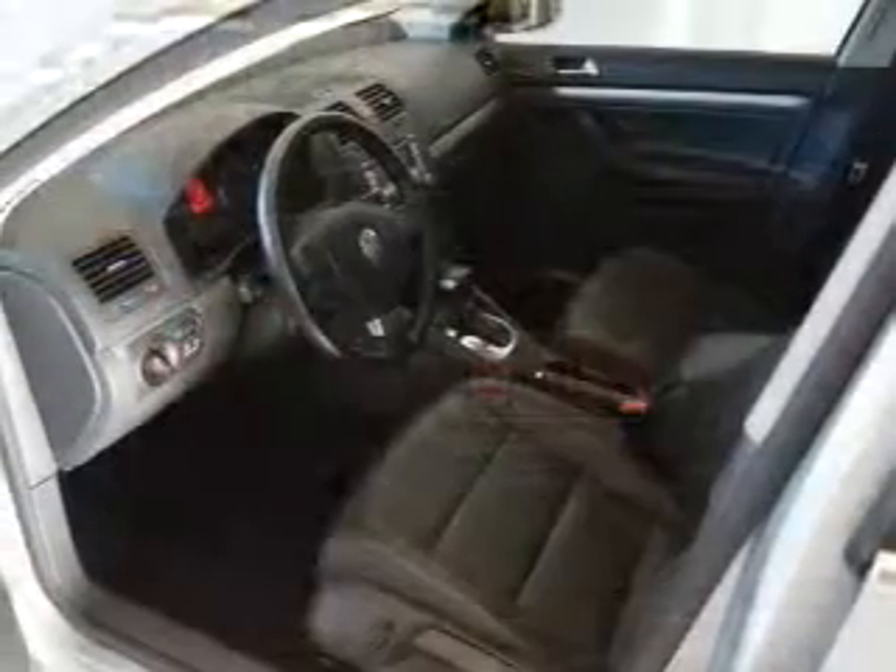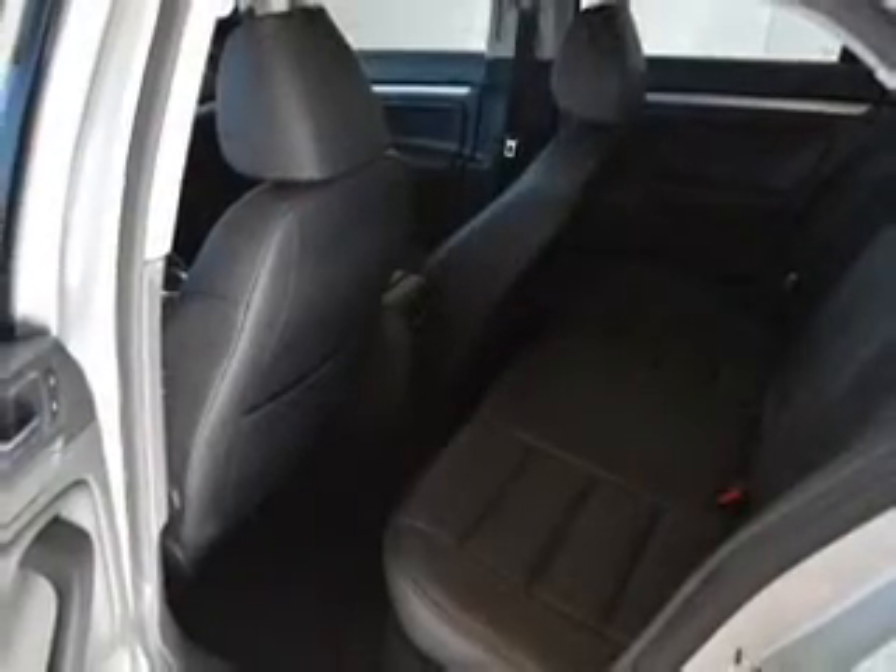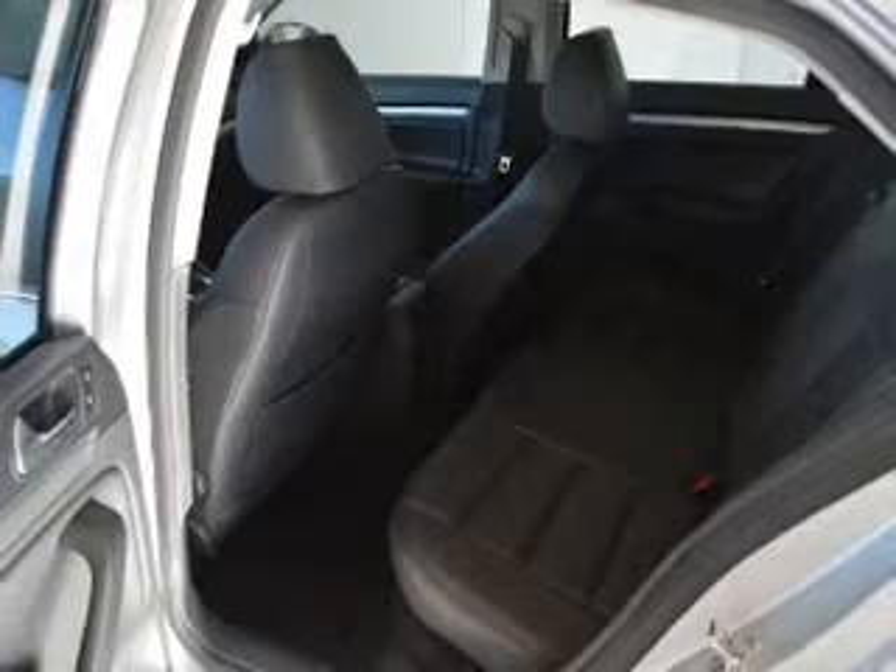Keyless entry, power windows, cruise control, an AM-FM stereo, power mirrors, power steering, and an adjustable tilt steering wheel. Our website offers more information on all of our vehicles.